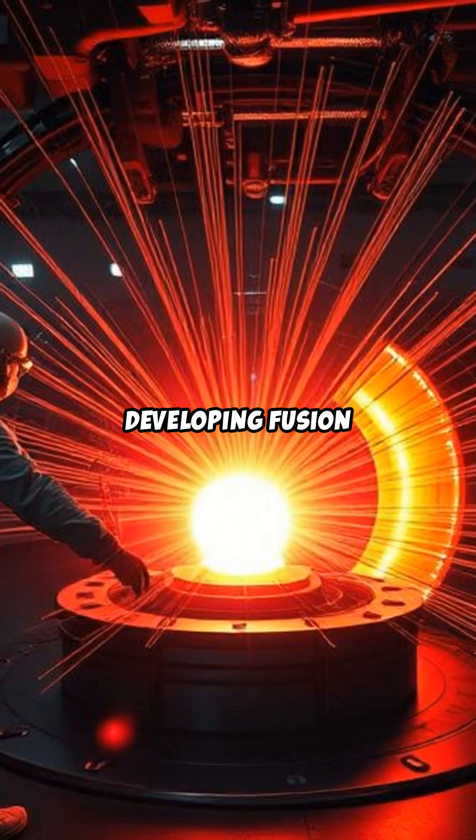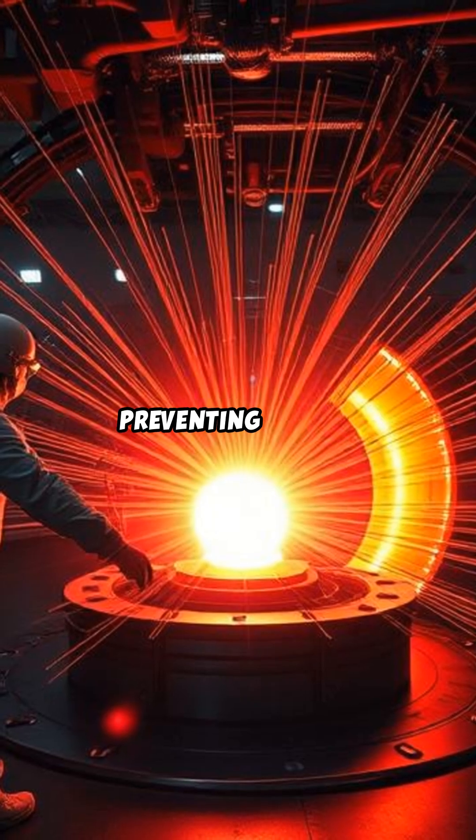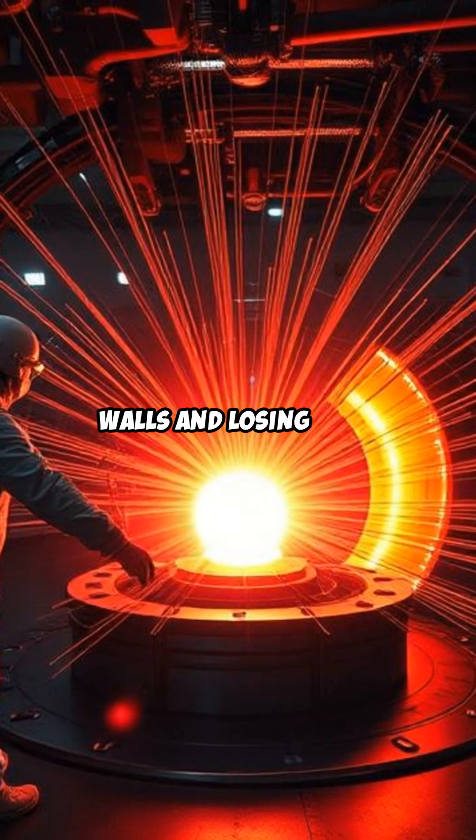Scientists are developing fusion reactors that use powerful magnetic fields to confine the plasma, preventing it from touching reactor walls and losing heat.